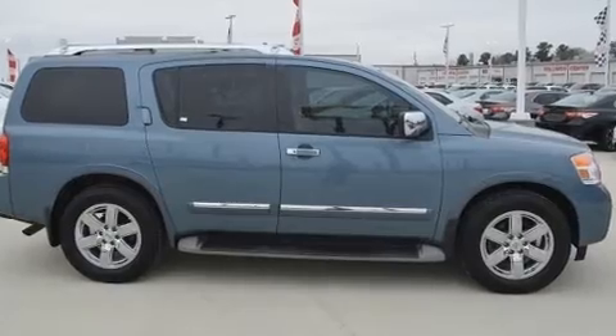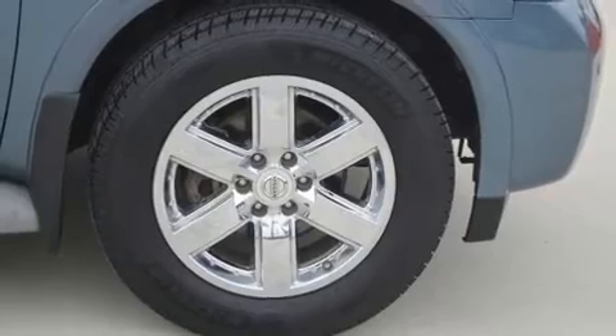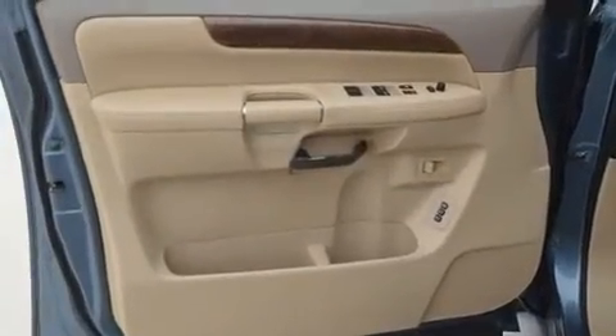12 speakers ensure optimal sound no matter where you're seated. Rear LCD monitors provide entertainment that your passengers will appreciate no matter how far the drive.